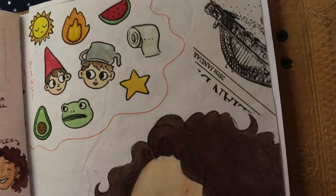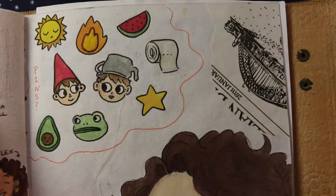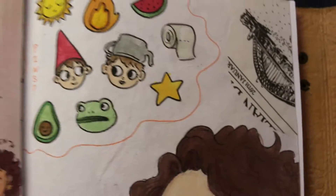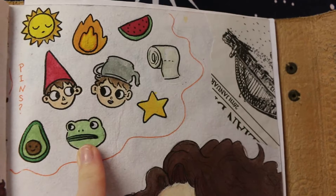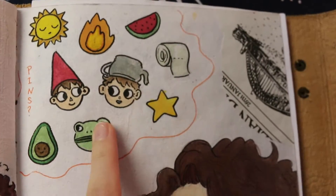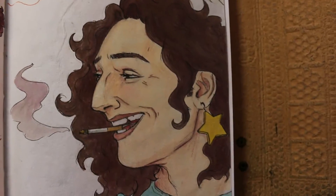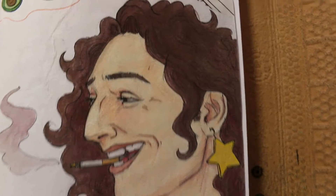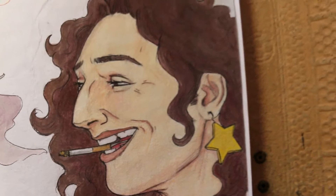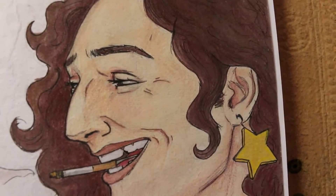I'm going to skip this page because it was put up for my $5 patrons — so it's patron exclusive. We have some pin designs I was going to do — I only ended up doing the avocado and the watermelon, but let me know if you want to see the rest of these pins because I can make those. And then we have Flex in a close-up with all these smile lines, because Flex has a contagious smile and I wanted to portray that properly for once.